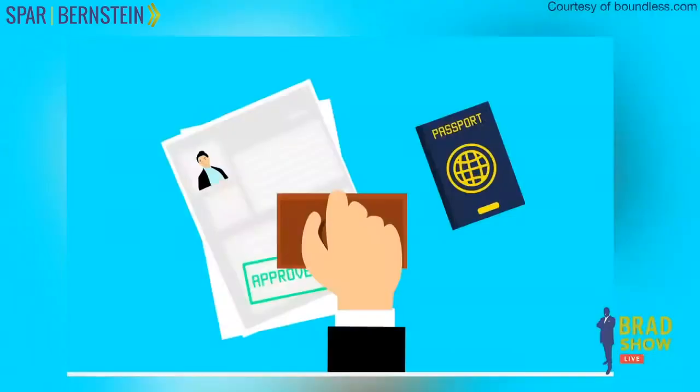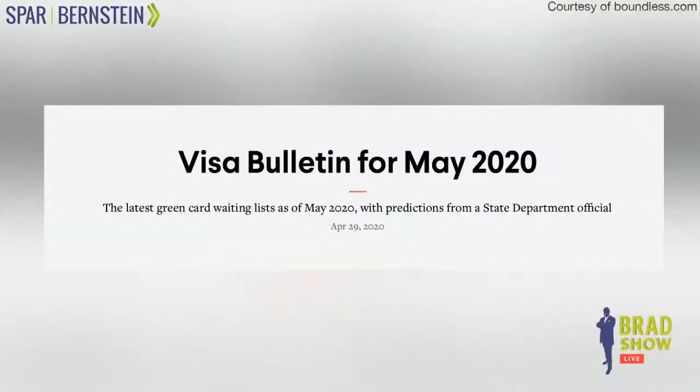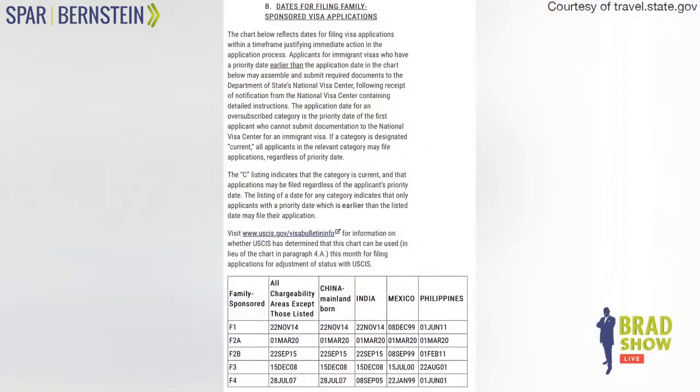Visa bulletin. We get these questions all the time — what is this visa bulletin, and what am I supposed to be looking at? The visa bulletin is given out by the Department of State. You can Google 'visa bulletin Department of State' and look it up yourself — it's the first thing that pops up. They give a list that tells you when you will be eligible for a green card once you have your approved visa petition.